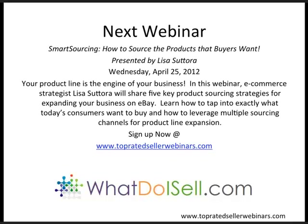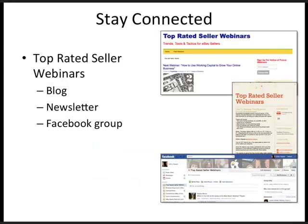Be sure to stay connected with us and find out first about all of our new upcoming webinars. Sign up on our blog at topratedsellerwebinars.com and sign up to receive our newsletter — you can find that sign-up form on the blog. We also have a very active Facebook group. Look for us on Facebook as Top Rated Seller Webinars.